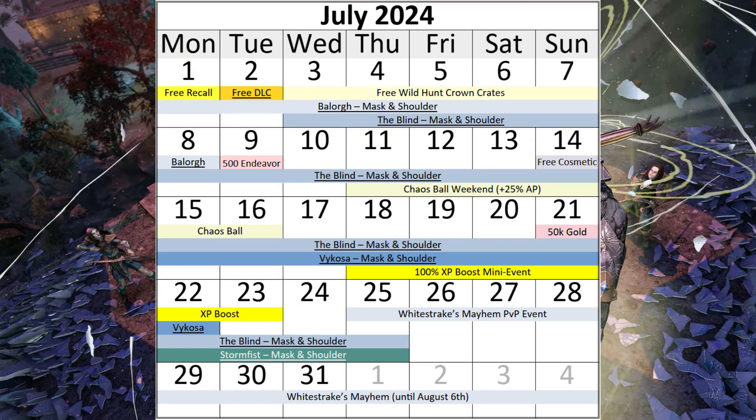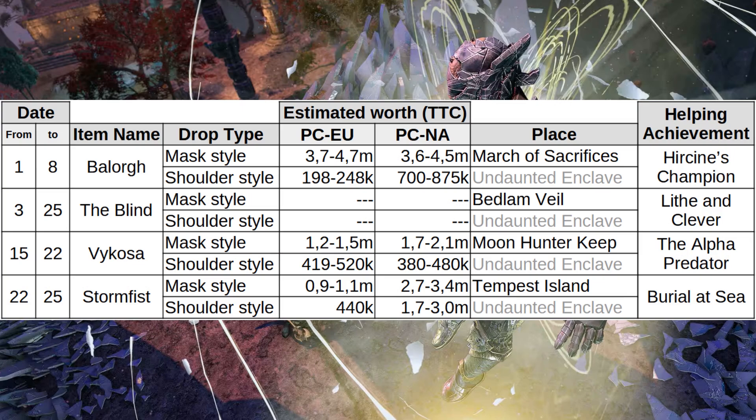Hi there ESO people! Apparently I was too hasty while making a July calendar on June 30th, as Zenimax finally put out news about the July Crown Store schedule. And yes, there are special drops in July. In fact, one is very special because it will drop for the first time.